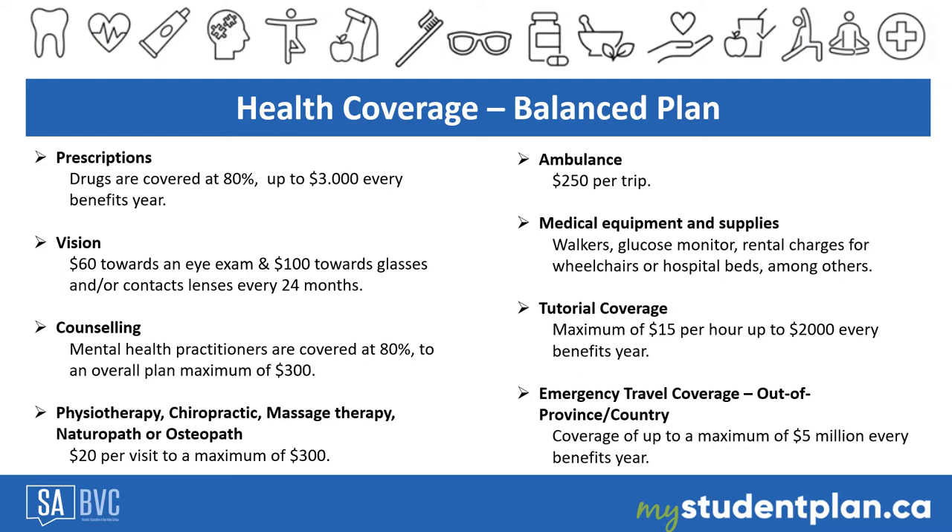This information is based on the balance plan. Students eligible for benefits are enrolled by default in this plan. There are more coverage details available on the website mystudentplan.ca — click on the plan details option.